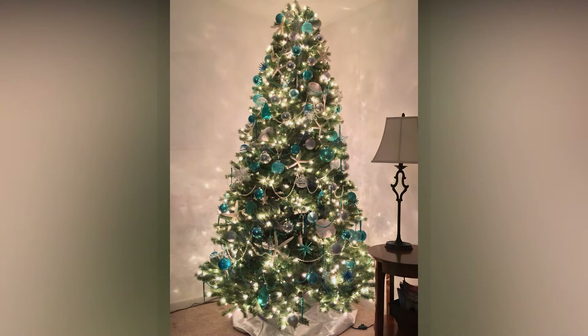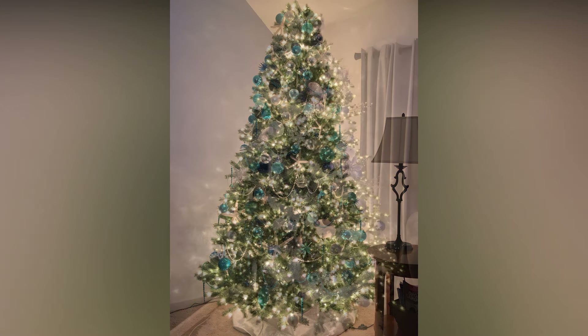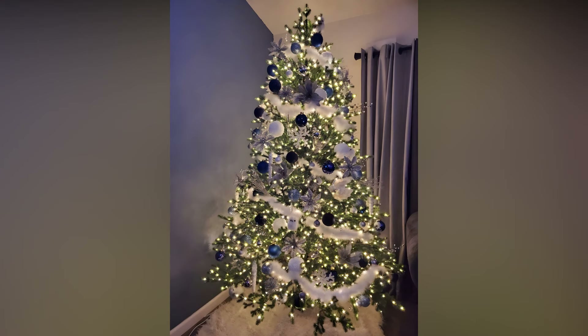If you're feeling creative, you could even mix different types of lights. Adding twinkling lights, which blink intermittently, can create a mesmerizing effect, while wrapping the tree in both large and small bulbs can add depth and variety.